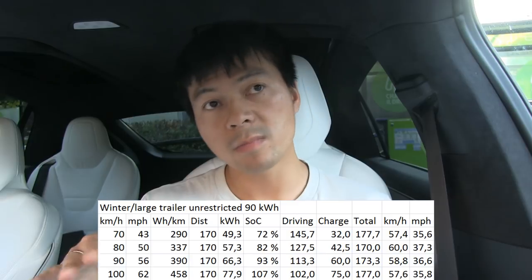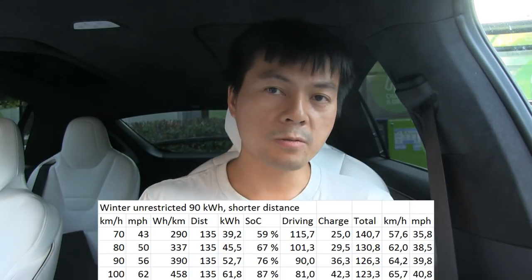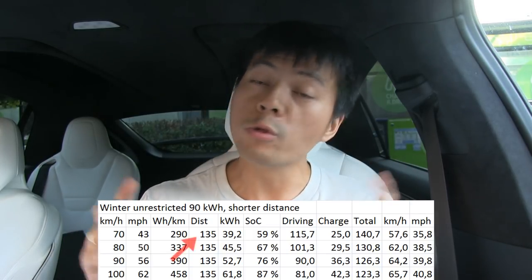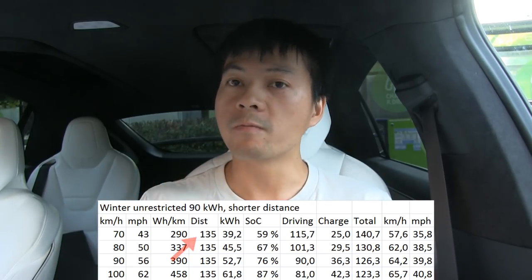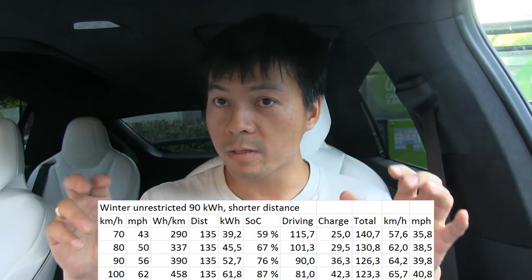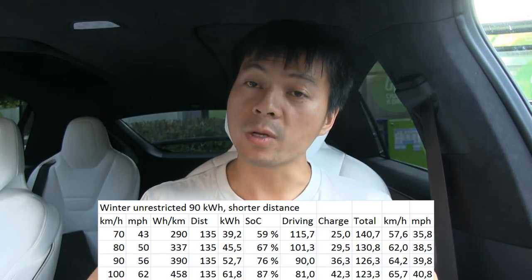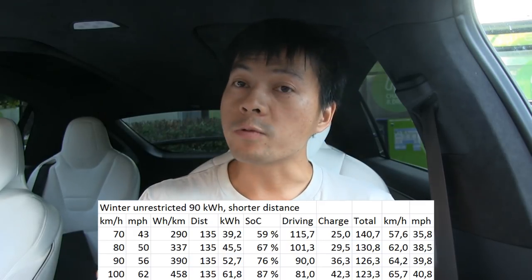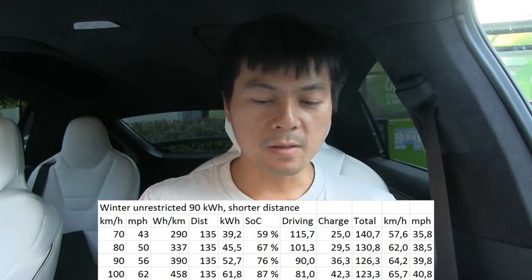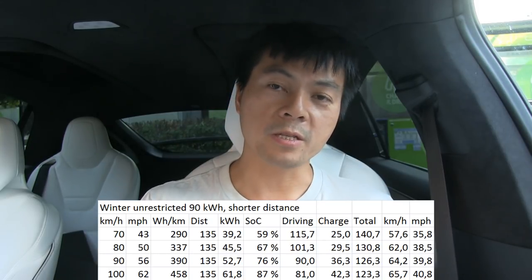Now let's look at a shorter distance — only 135 kilometers, using the stretch from Gol to Ulan as an example. Even with winter or large-trailer consumption, the shorter distance changes everything: it pays off to drive faster. At 90 km/h that's again the best speed for Norway, and you can even drive at 100 km/h and still arrive slightly faster.